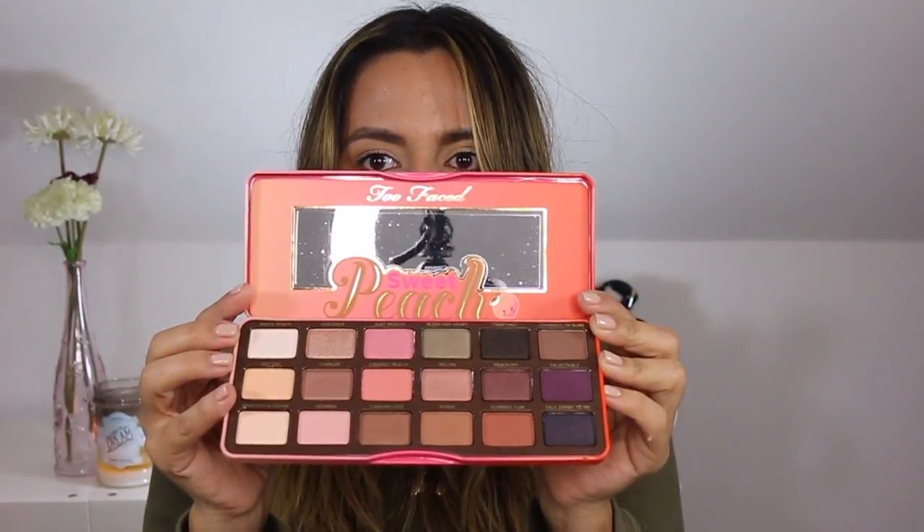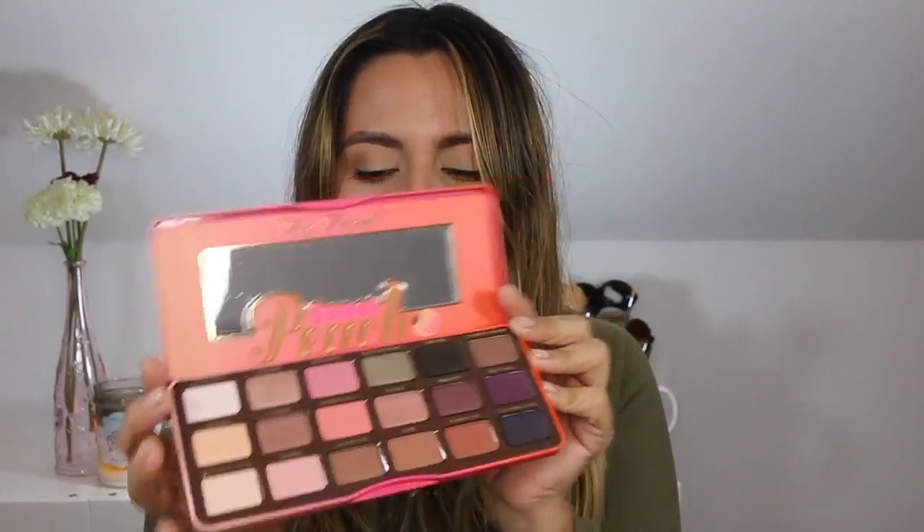And then the final item I got from Ulta is the Too Faced Sweet Peach palette. I know I'm so late to the game, but it already smells like peach in here — it's so cute and so pretty. These shades are so pretty. I really did want to get this palette when it first released but it sold out so fast, and I didn't end up getting it then. But I am so excited to try this.